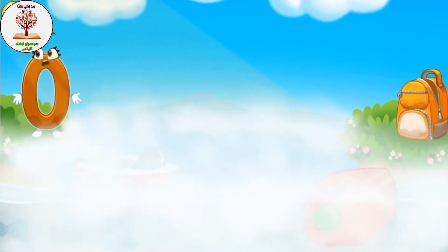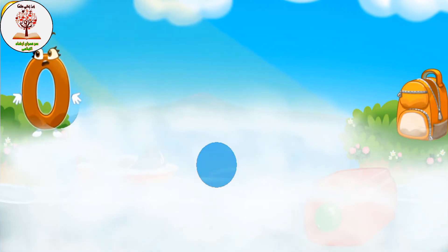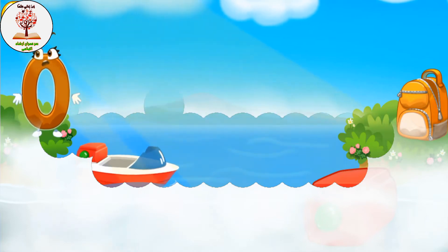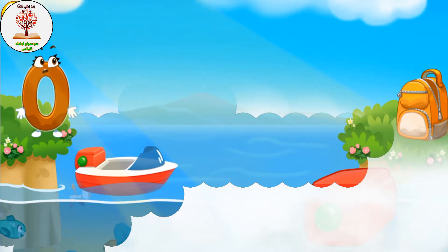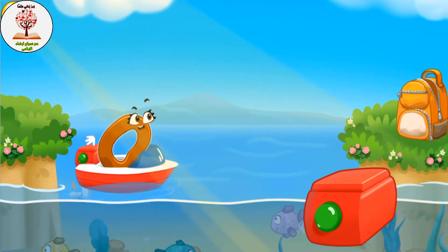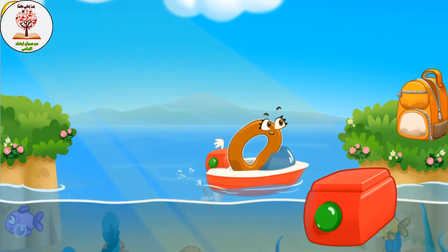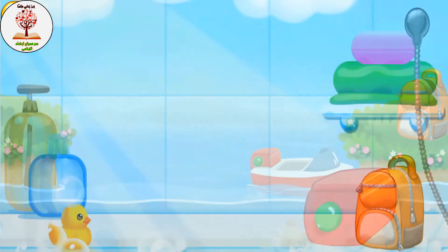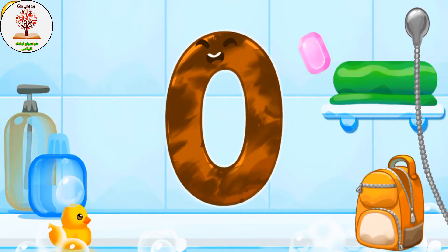Number zero is on a different shore — help it get to the backpack. Tap on the frog to drag it away. Tap the button so the boat sets sail.